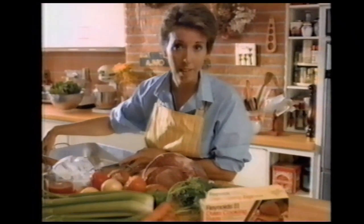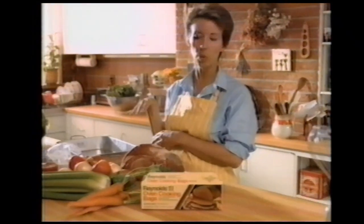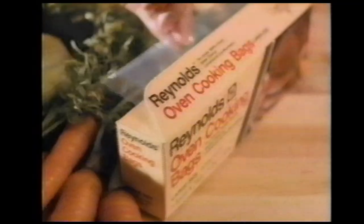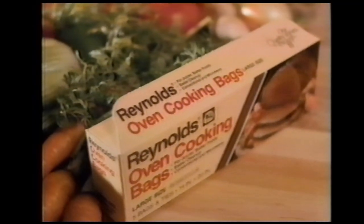I think the first thing you learn in the kitchen is make it convenient. Put everything where you can get to it and use the right cookware for the job. So for roasting or baking, the cookware I use is a Reynolds oven cooking bag.